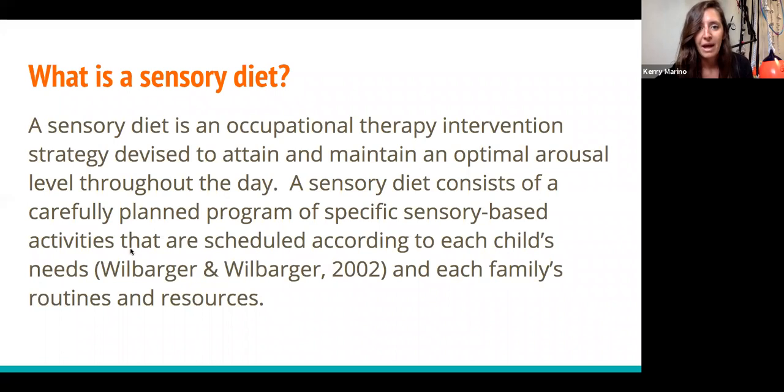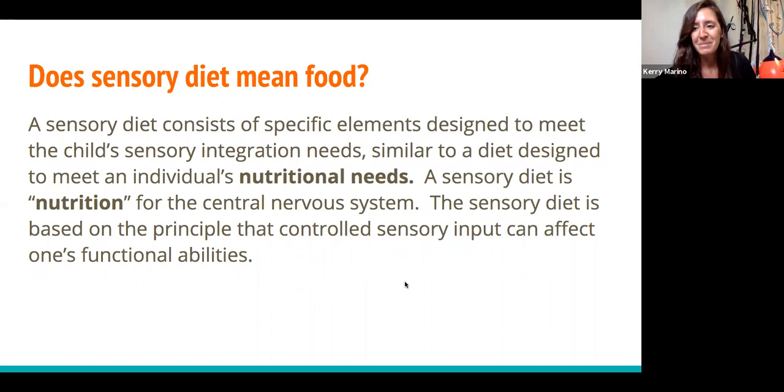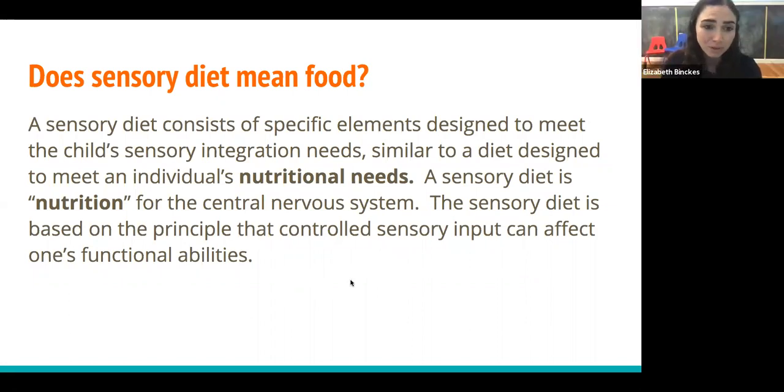Does a sensory diet mean food? A sensory diet does not mean food, but the reason the word diet is used is because it's trying to get into the mindset that these are necessary things that your body needs to thrive. Just like a diet full of nutrition, your body needs that to function the right way and to have a healthy body. Your sensory system needs a sensory diet of the right combination of inputs to help you maintain that optimal arousal level. A sensory diet consists of specific elements designed to meet your child's sensory integration needs, similar to a diet designed for nutritional needs. It's nutrition for your central nervous system.